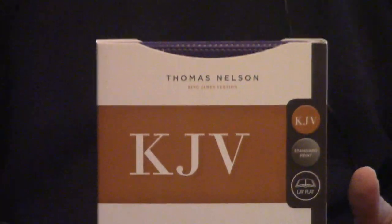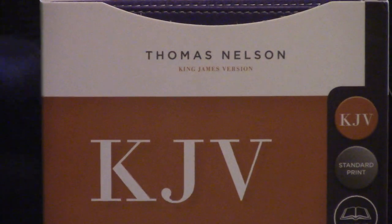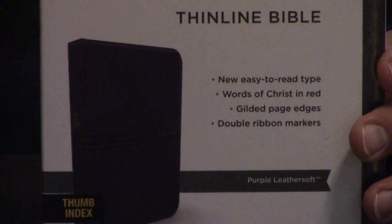Hey, Pastor Steve Waldron here with a purple leather soft thin line thumb index Bible. What makes this unique? This is the new Comfort Print edition from Thomas Nelson. Retails for $29.99.